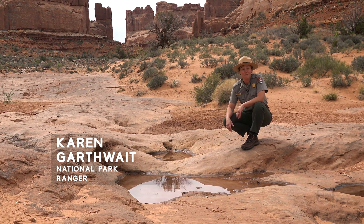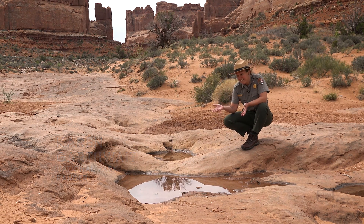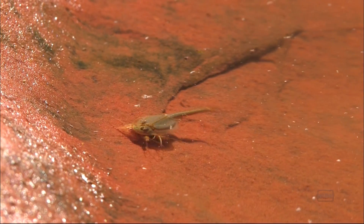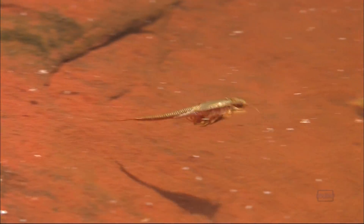Desert wildlife has to be tough to survive, and potholes like this are a perfect example. This is a temporary habitat — it only fills with water when it rains, but it is a full ecosystem. There are creatures in here like fairy shrimp or tadpole shrimp; their entire life cycle is only about two weeks.